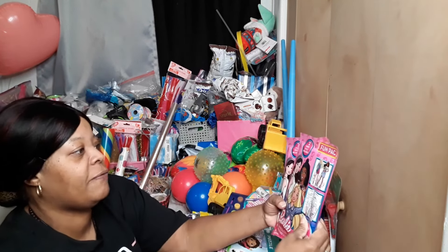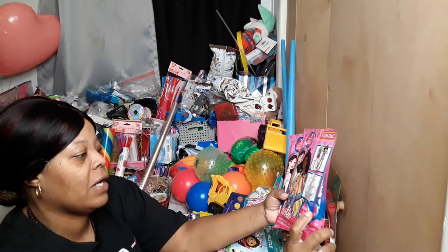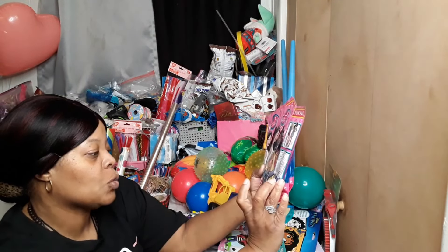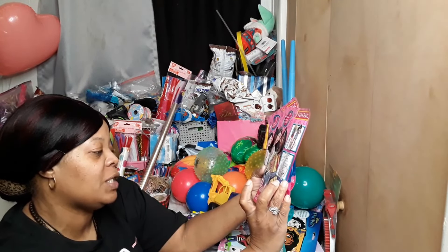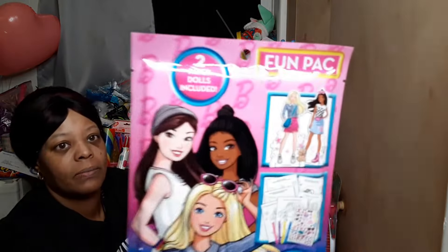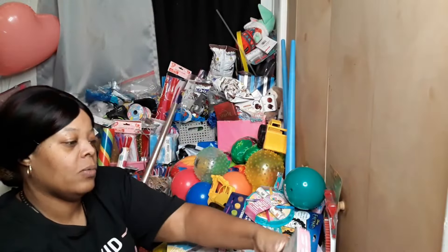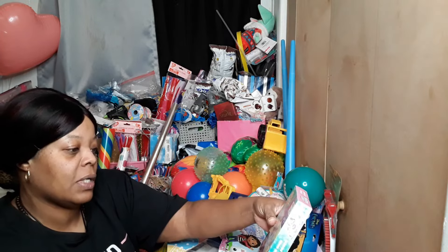I found these Barbie fun packs — it's got two paper dolls included, it's a designed sticker set. You got 12 activity sheets, four markers, one sticker sheet, and two paper dolls. Got a couple of those. We also got a Gabby's Dollhouse game.